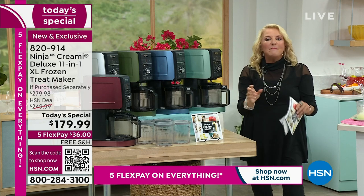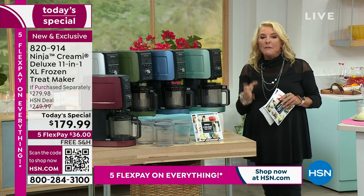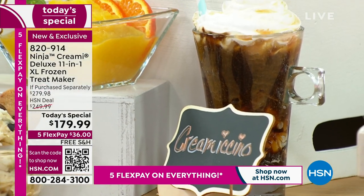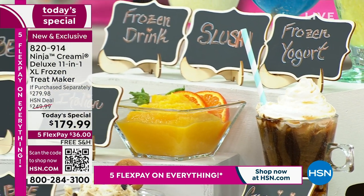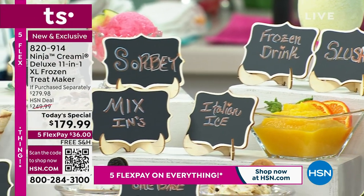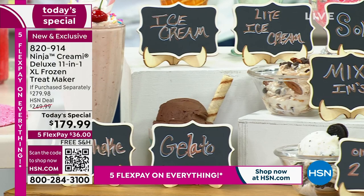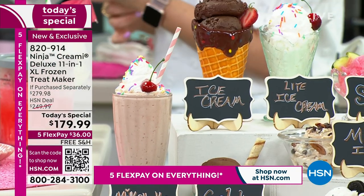You put it on your counter and maybe it's that delicious frozen slushie you want, or that little sugar-free treat. Because you're getting four pint containers, you can have them preset in your freezer. When you come home from that long, awful day at work, you can just go: I want a sorbet, a yogurt-based drink, a milkshake, a fancy frozen coffee drink — whatever it might be. This is how you do it. I love the fact they've made it look so good. They expect it on the counter. I can see myself using this literally every single day.